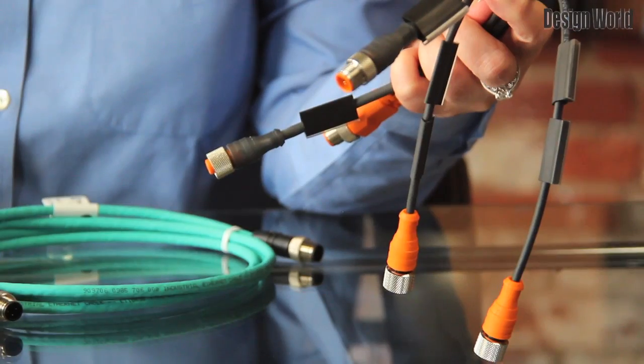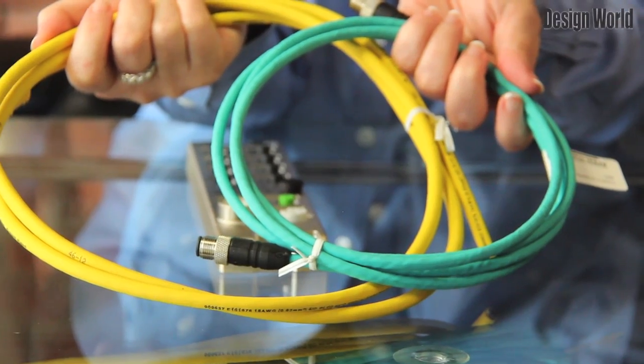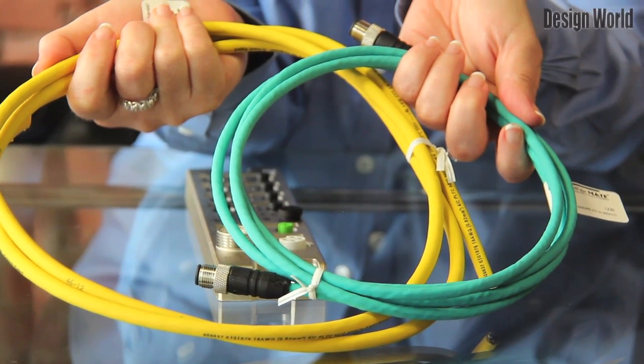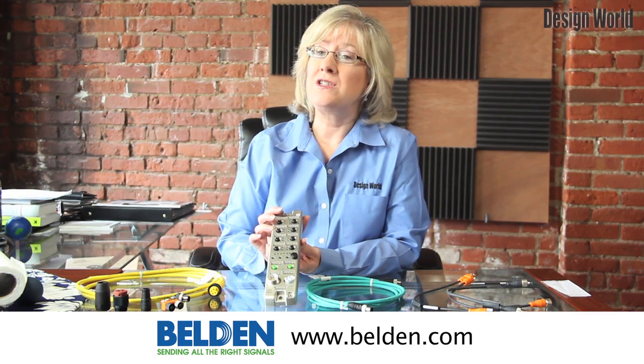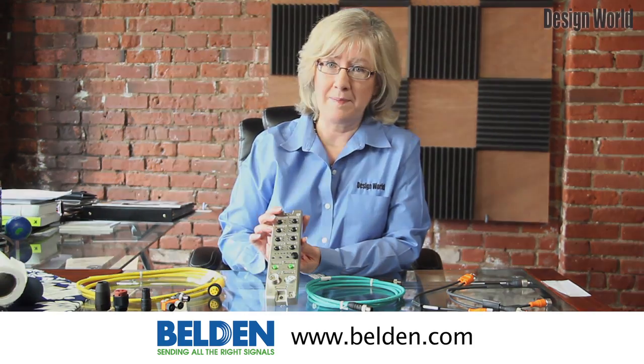The arrangement of the M12 I.O. sockets simplifies the installation process. Even T distributors can be installed with ease. For more information, please contact Belden at www.belden.com.